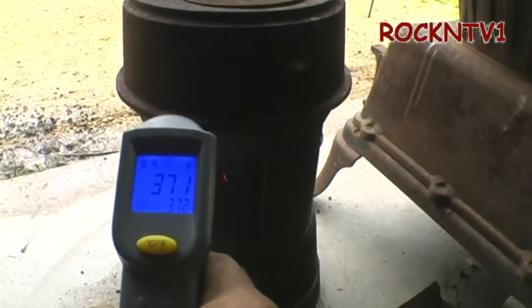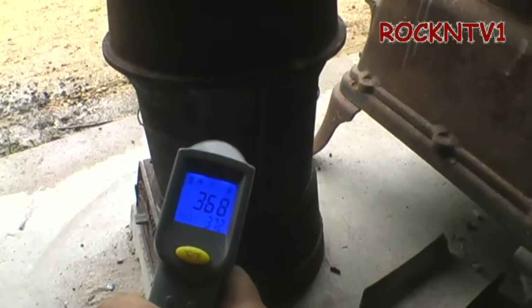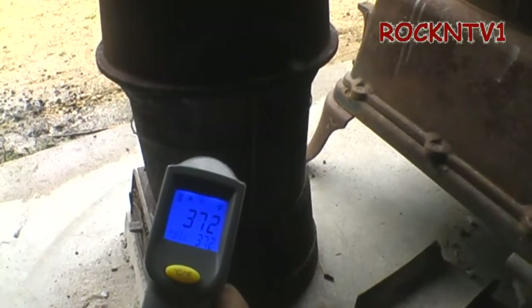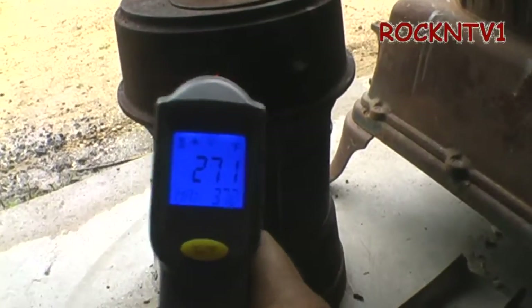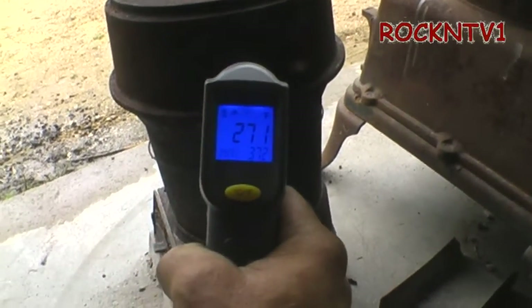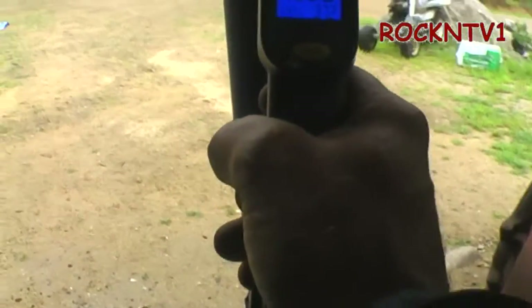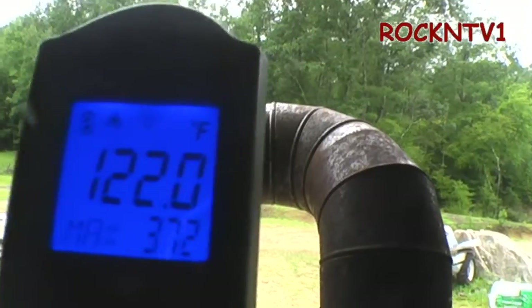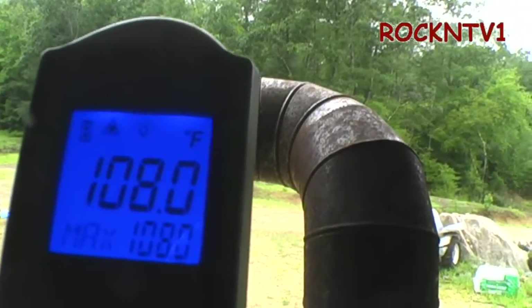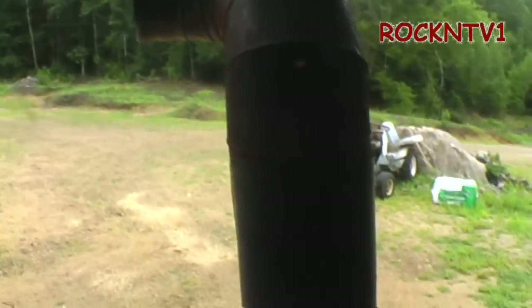Hopefully you guys can see that — it says about 370 degrees at the bottom, and then higher up it reads 270. The pipe has got no smoke coming out of it and it's only at 80 degrees — actually about 100, 108 degrees.